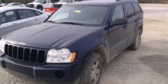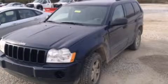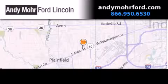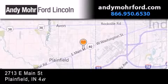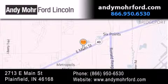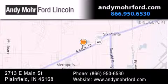Call now to find out how you can own this breathtaking automobile. Andy Moore Ford Lincoln is the place to find new Ford and Lincoln cars and trucks and pre-owned vehicles in Indianapolis. You can search our new and pre-owned inventory online, get new car pricing, and receive free, no obligation price quotes. Stop by and visit us today at 2713 East Main Street in Plainfield, or see us online at AndyMooreFord.com.